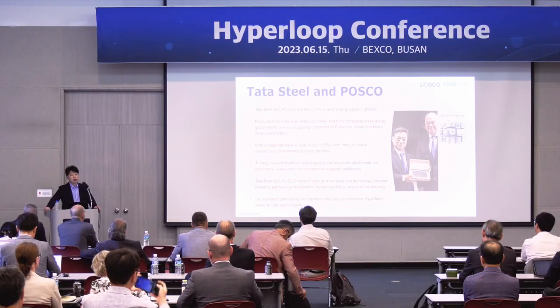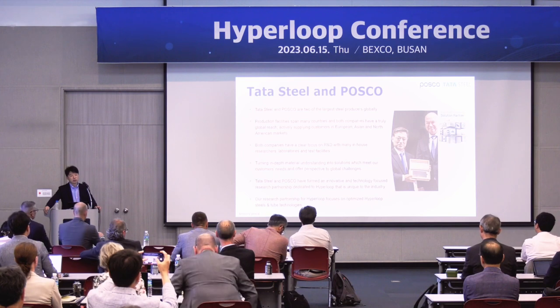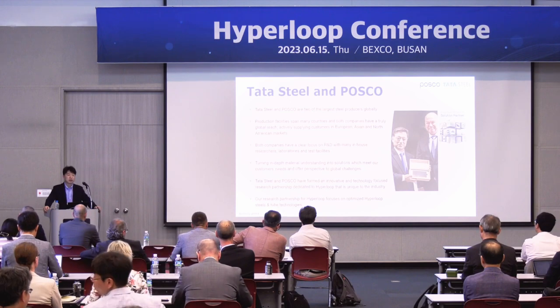Through that, we can be a good partnership with our customers. Three years ago, POSCO and Tata Steel agreed to invest in R&D about the Hyperloop industry. Through that, we can achieve better goals in the Hyperloop industry. So our two CEOs are holding the sample of Hyperloop steel together.